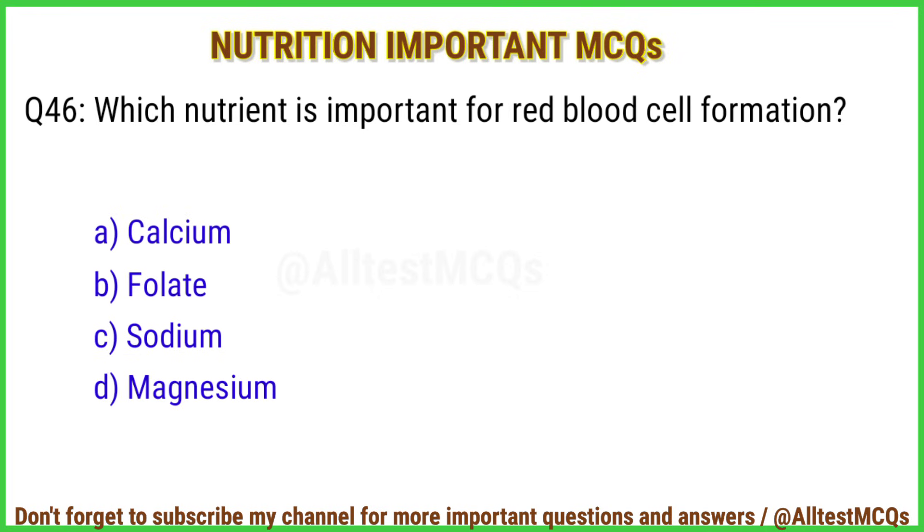Q46. Which nutrient is important for red blood cell formation? The right answer is option B: Folate.